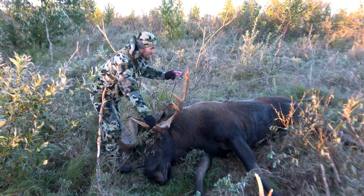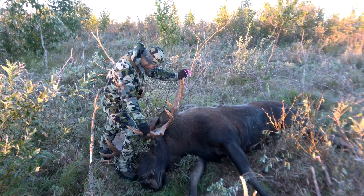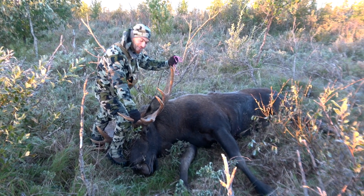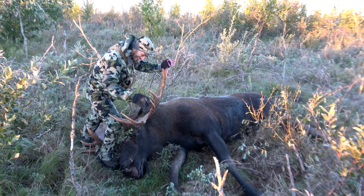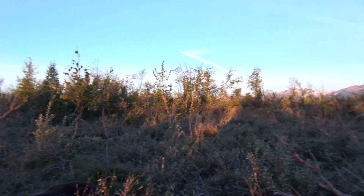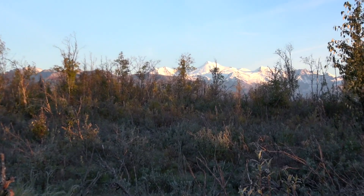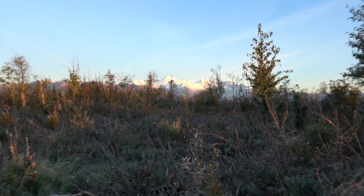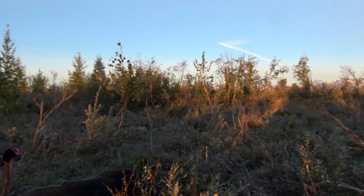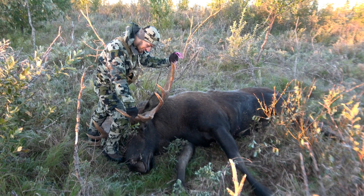I wanted to get this whole thing on video but it just happened too fast. I'm not in the market of passing up a bull because I don't have him on film. It is what it is — it's a gorgeous morning, got the mountains in the background, sun's hitting them. Couldn't ask for anything better. This is incredible.